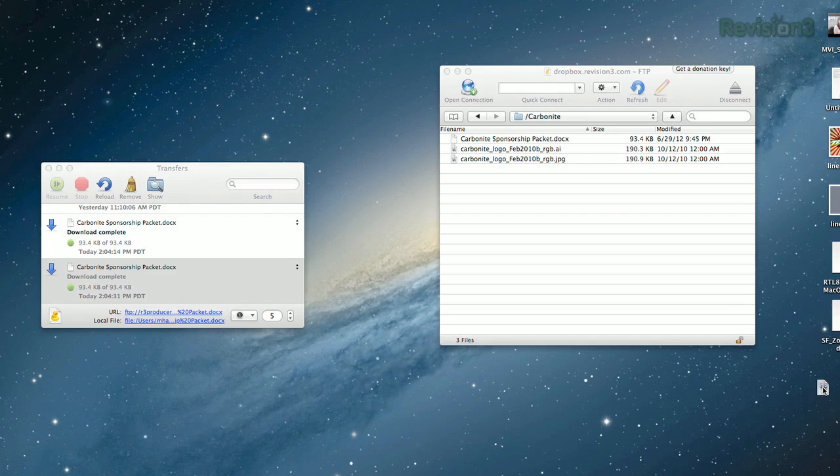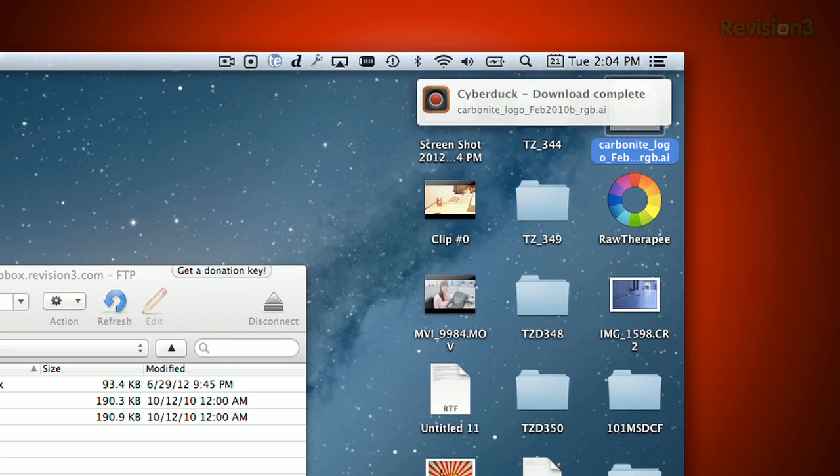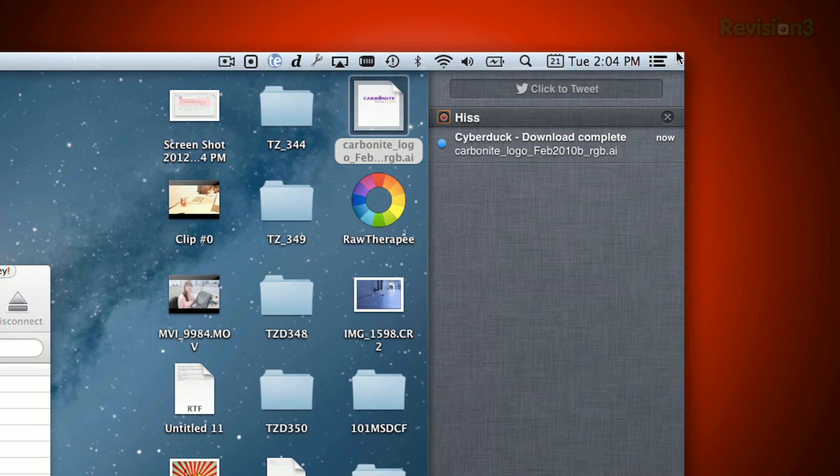For example, if we use Cyberduck to download a file, it will now give a notification saying that the download completed. The only problem is that the messages say they come from Hiss instead of the original program. But hey, I'll take it.